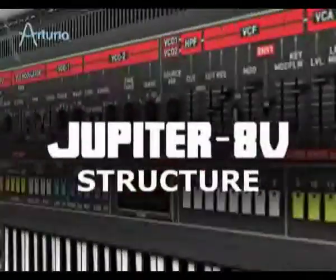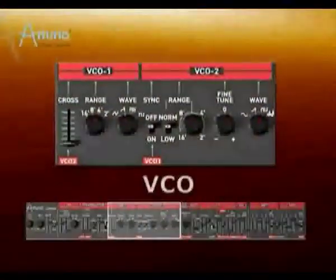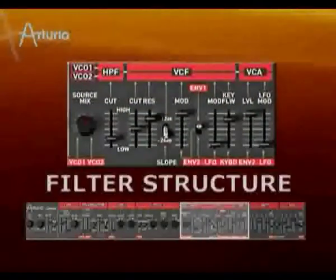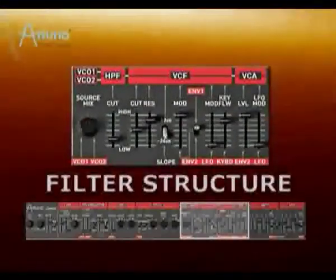As its name suggests, the Jupiter-8V is an eight-voice polyphonic software synth based on the analog circuitry of the original Jupiter-8. Each voice features two VCOs with cross modulation, sync, and pulse width modulation. The filter structure is quite unique — the Jupiter-8 offers a non-resonant high-pass filter and a resonant low-pass filter.